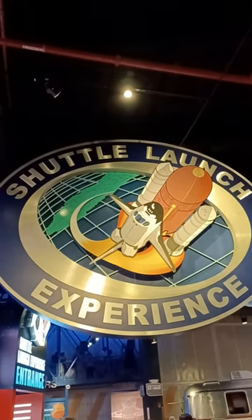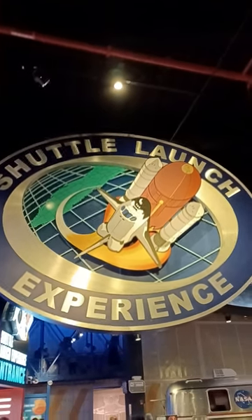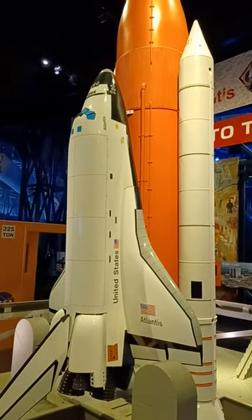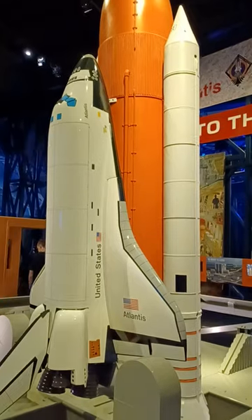We're at the Kennedy Space Center. Experience the space shuttle. This is a mock-up of the shuttle that went out to space — just a model.